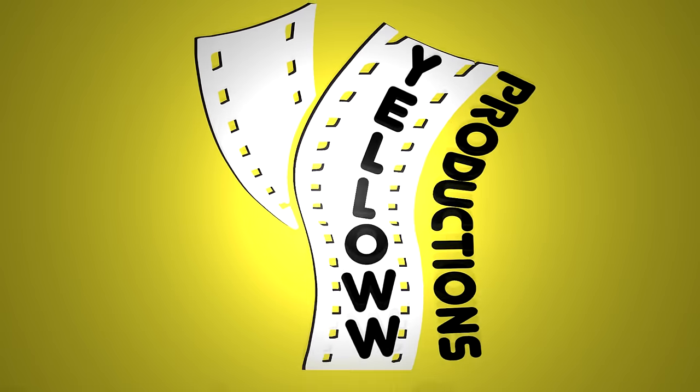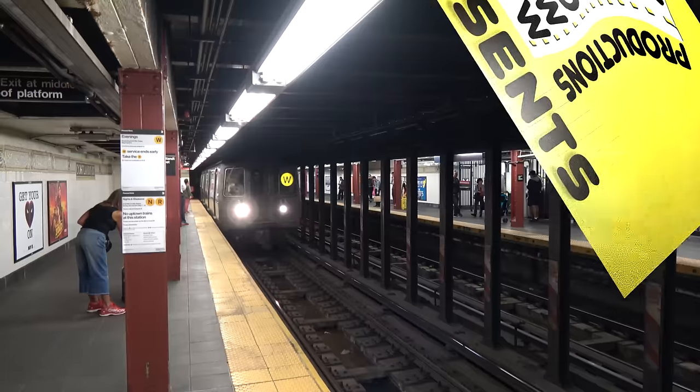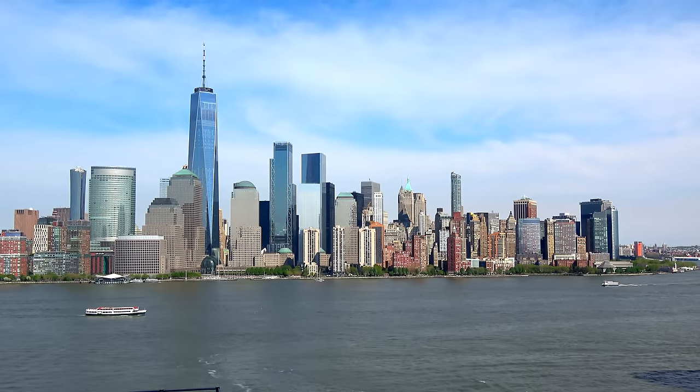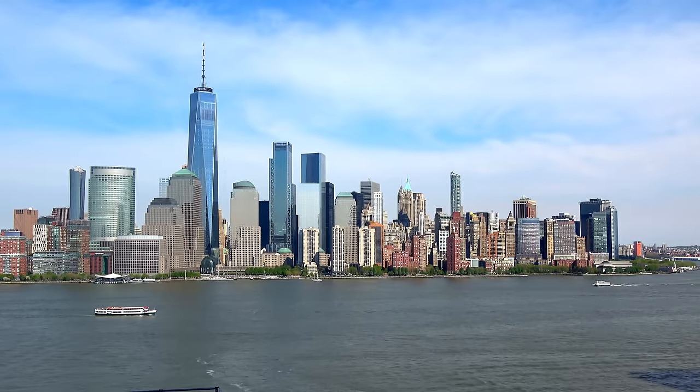Yellow Productions presents How to Ride New York City's Subway. I'm Chris, this is Yellow Productions. I do travel guides that are fun, informative, and entertaining. This is part of my series of travel guides on New York, and in this one I'm gonna be telling you everything you need to know to ride the subway.